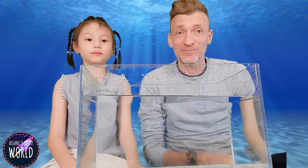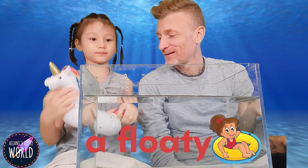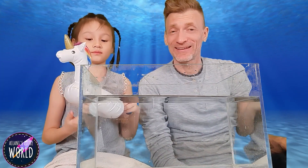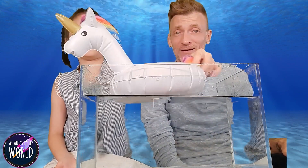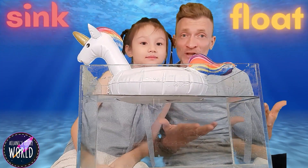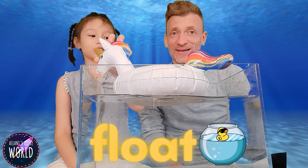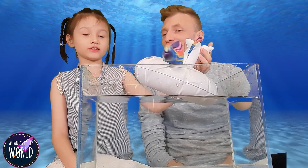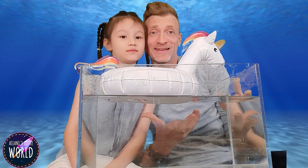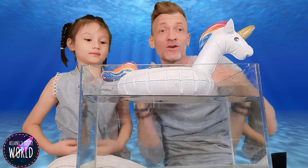Now we're going to try something else. Whoa, what is that Ilani? It's a floaty — it's not just any floaty. What type of floaty is that? It's a unicorn floaty! Should we put it on the water? Now does it sink or float? It floats! Do you know why it floats? Because it has a lot of air, and air is not heavy. Air does not have a lot of density. The unicorn has a lot of air in it and it covers a lot of surface on the water, so it's going to float.